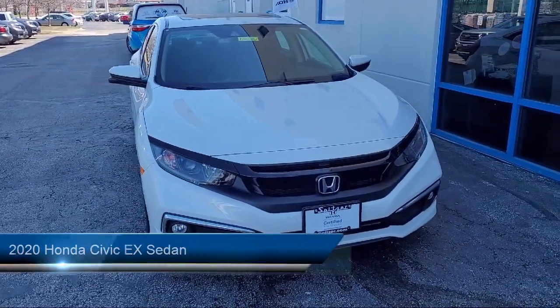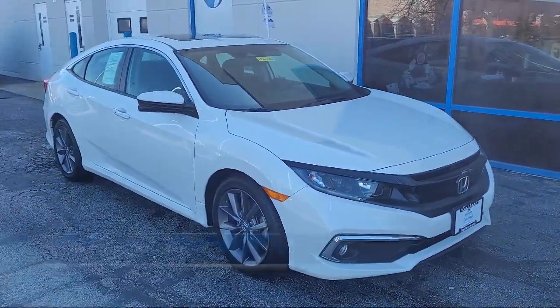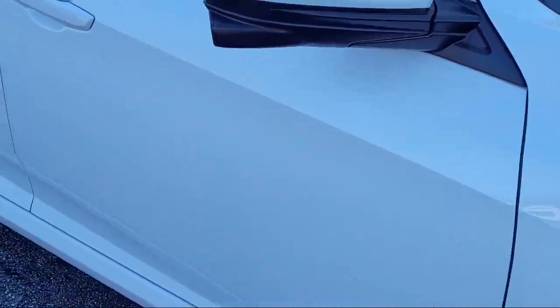It comes equipped with Auto High Beam Headlamp Control, Heated Front Seats, Rear View Camera, Keyless Entry, Apple CarPlay and Android Auto, Steering Wheel Controls, and Speed Sensing Steering.